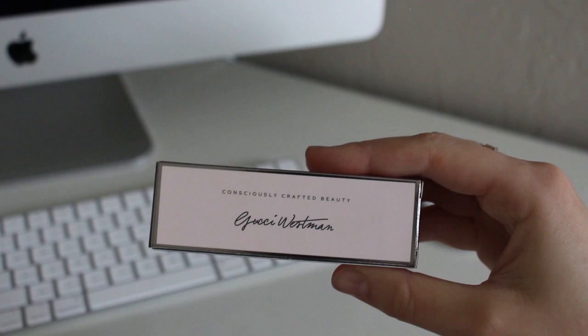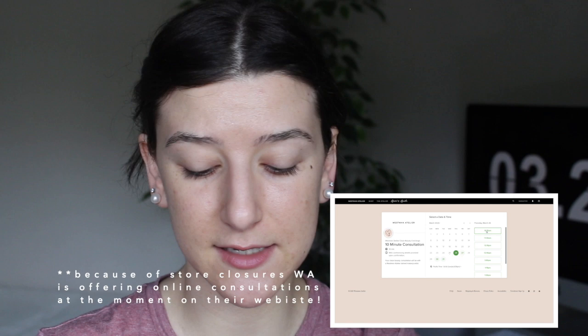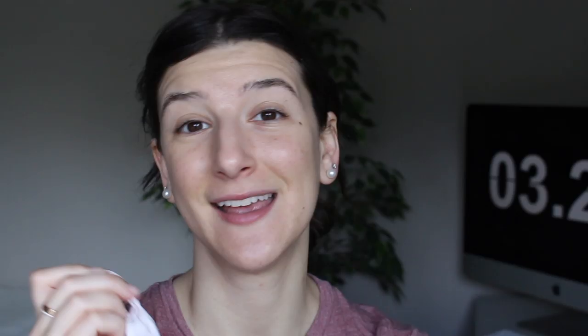I think these products perform optimally in certain ways, so I wish there were directions included. The box says 'consciously crafted beauty,' which I think is really nice, and Gucci Westman's signature is on it. All the ingredients are easy to see, and the foundation has an 18-month expiration date — longer than the Kjaer Weis foundation. The actual packaging for the foundation is gorgeous and might be some of my favorite packaging. It comes with a little linen slip case — obviously not necessary, but if you're paying $68 for a foundation, it's a nice luxury.